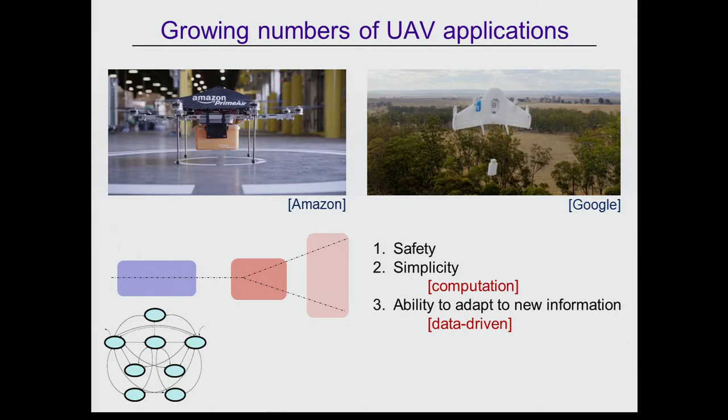Two main points will be addressed. First, real-time computation: some tools being developed adhere to the curse of dimensionality, so work has focused on how to handle that for real-time computation. Second, the learning component: how to bring in the ability to adapt to new information while still maintaining proofs of safety. The goal is to design adaptive systems that use collected data while maintaining safety guarantees as much as possible.